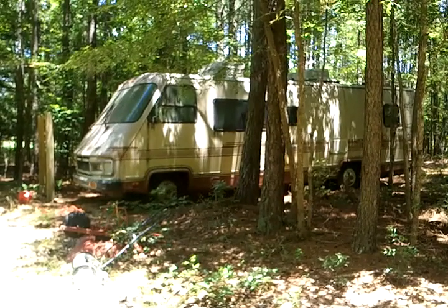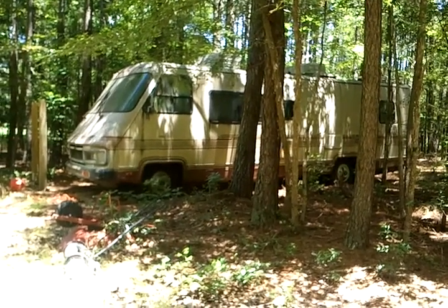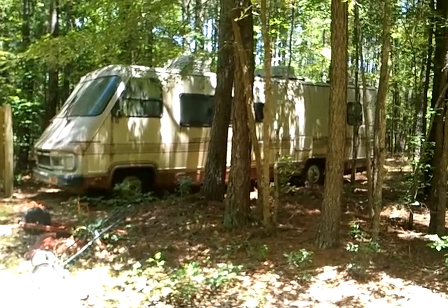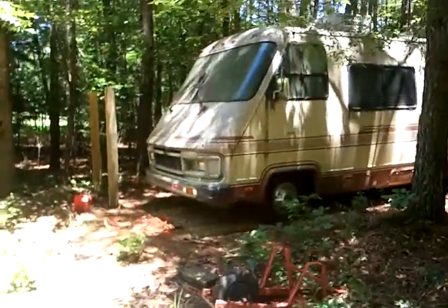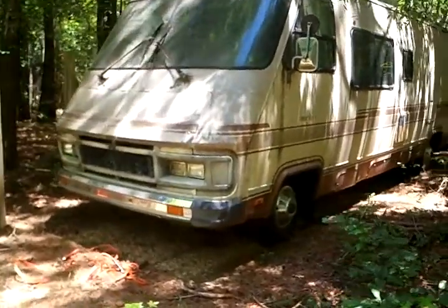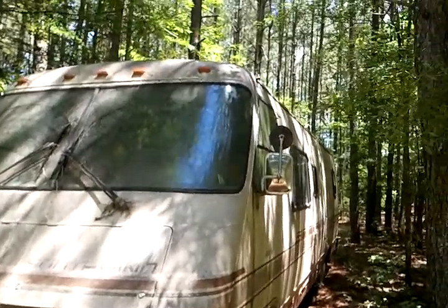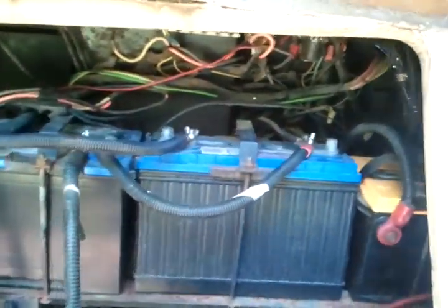Hi, this is Jeff and I am selling an RV — a 1984 Southwind Fleetwood — and we're going to give you a quick video tour. It's not in the best condition but I think it's a great value. Most importantly, it is running right now. It's a bit dirty because it's been sitting in the woods, but it is running. Brand new batteries might need a charge.